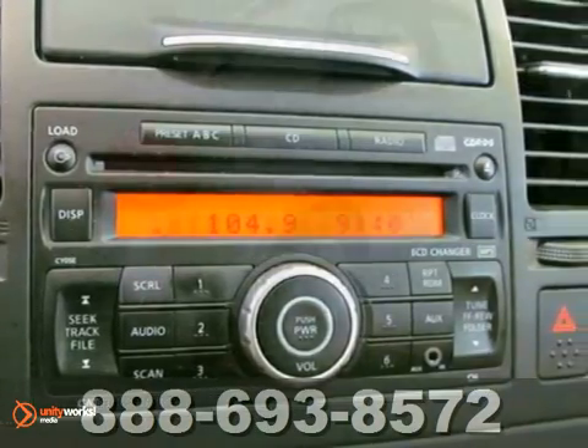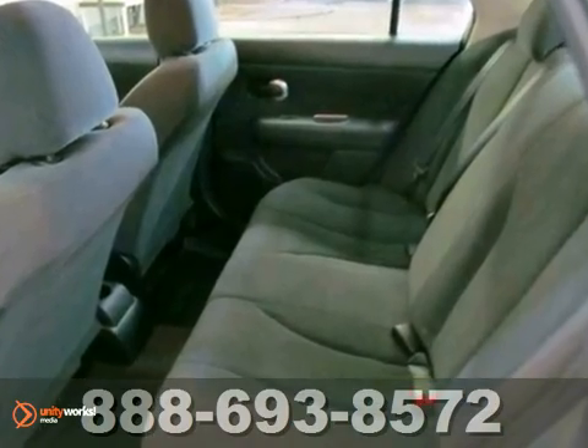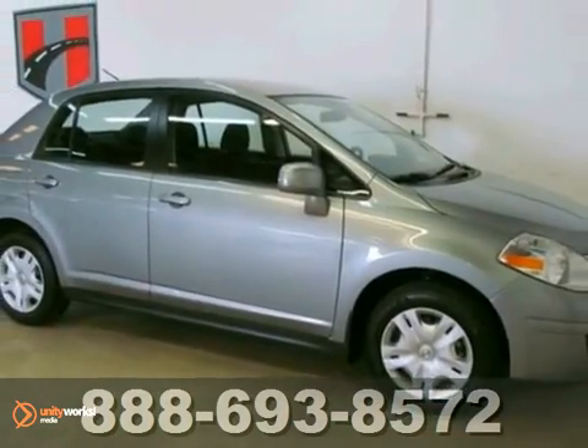With so many standard features for your money, combined with its superb build quality, the ever-popular Versa is a must-see and a must-drive. Experience it for yourself today.